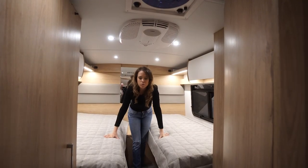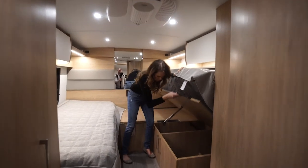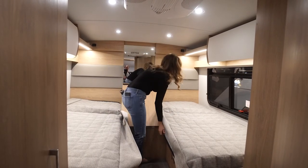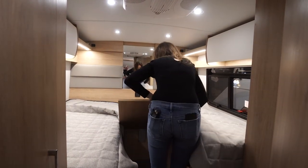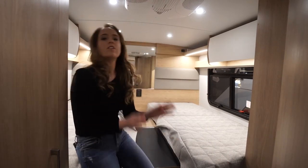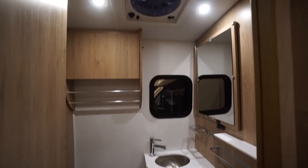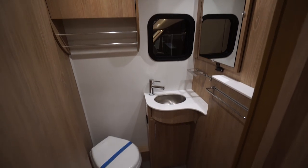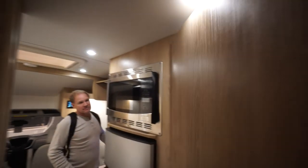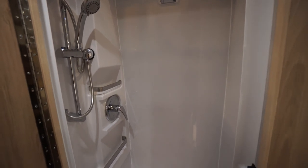Back here we've got two nice-sized twin beds with storage underneath. They do convert if you want — into a king-size bed so you don't have a big shared space. It's got a split bathroom floor plan, so you've got your toilet and your sink on one side, and a nice big shower on the other side with a huge skylight as well.